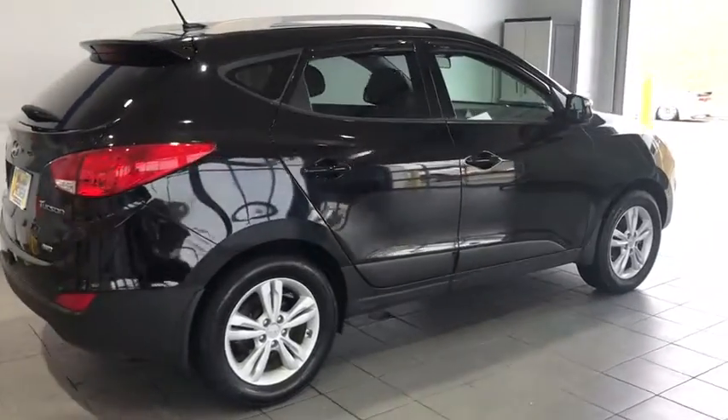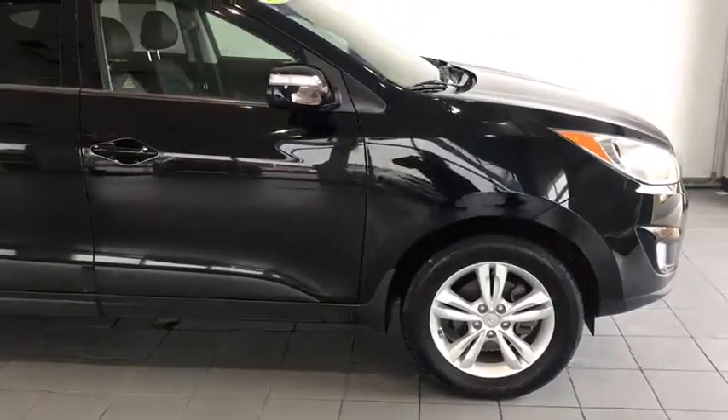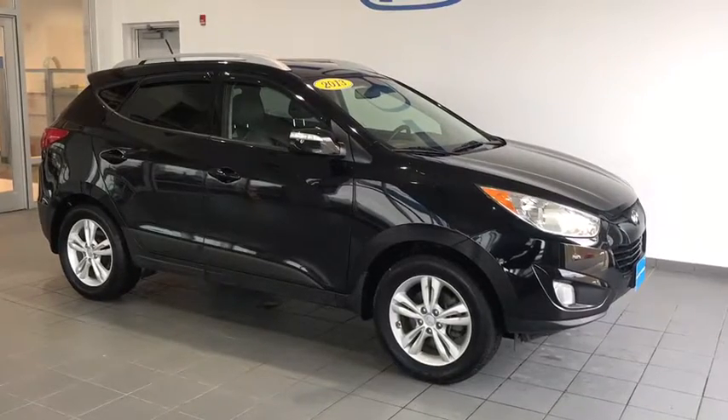Today we have a 2013 Hyundai Tucson in a nice sleek black color, equipped with fog lights, roof rails, rain guards, and turn signal indicators.